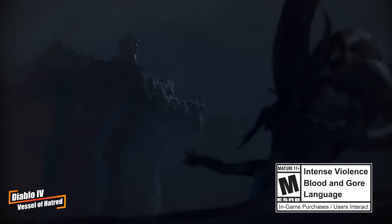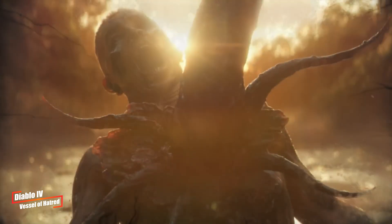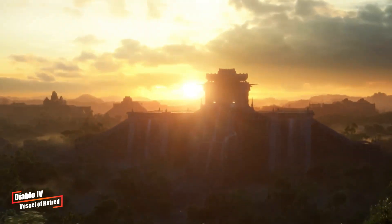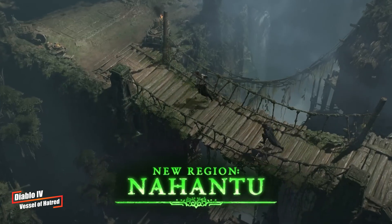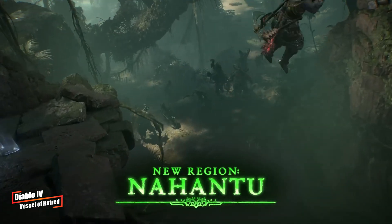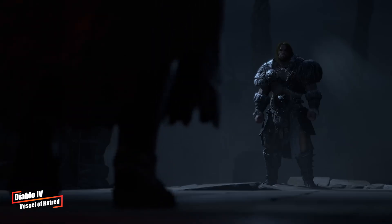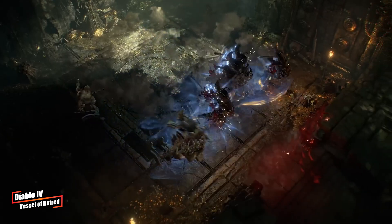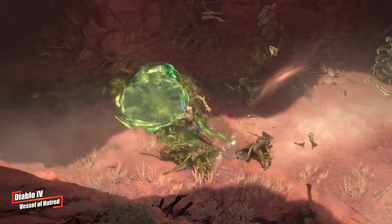Blizzard has announced a major expansion for Diablo 4 titled Vessel of Hatred. The launch was delayed by a few hours due to technical issues, but fans can now explore the new region known as the Nahanth Jungle, where players face off against the Lord of Hatred, Mephisto. A notable addition is the new playable class Spirit Binder, which allows players to summon spectral guardians in battle. There's also a new dungeon called the Dark Citadel for group play. The expansion is priced at $40, and the main game received a substantial patch 2.0 tweaking gameplay mechanics and increasing the maximum character level.